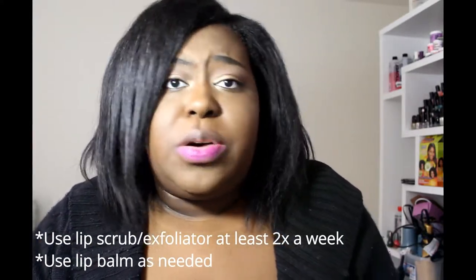Before applying any lipstick, make sure you do a good lip scrub and apply a moisturizing lip balm — whether it's a lip exfoliator or a regular scrub. Using a lip balm beforehand really helps give lipstick a smoother, more even application on your lips.